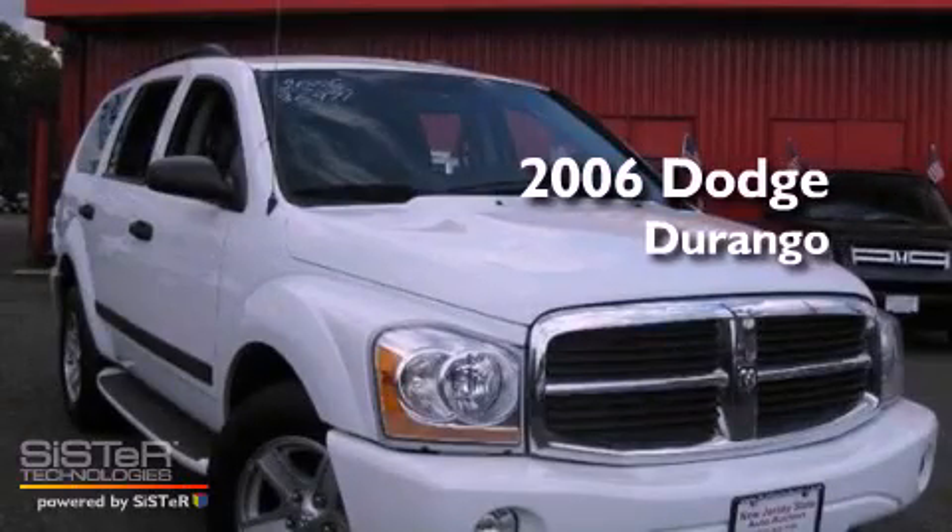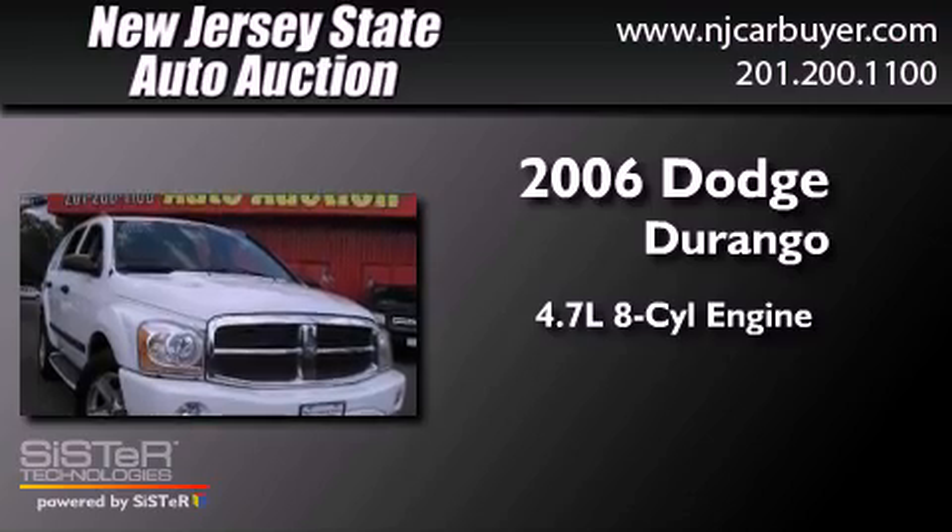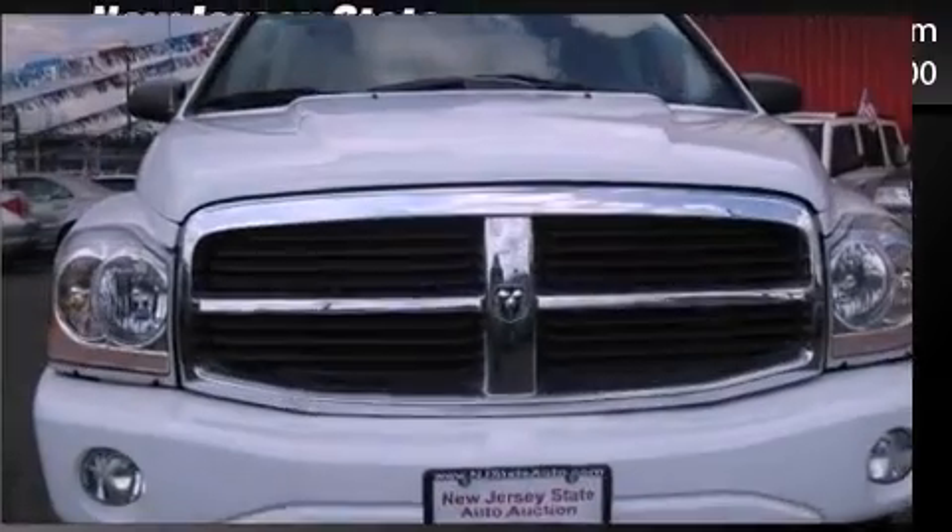This is a 2006 Dodge Durango. It features a 4.7-liter, eight-cylinder engine, a four-speed automatic transmission, and four-wheel drive.